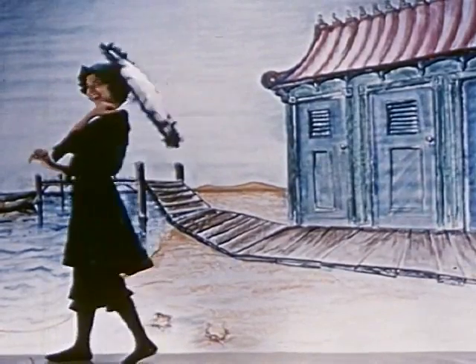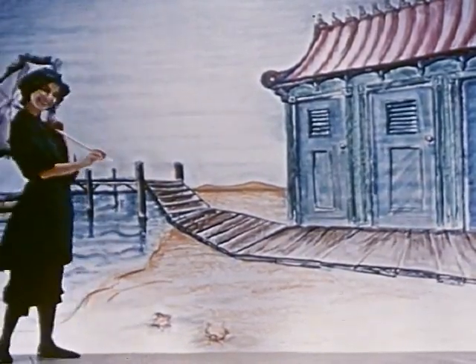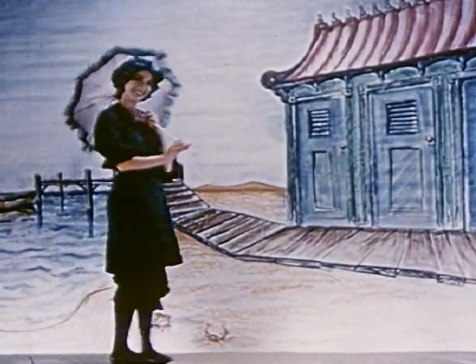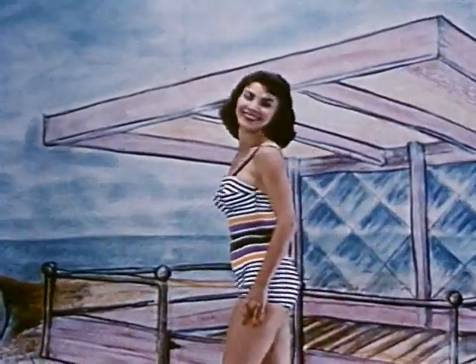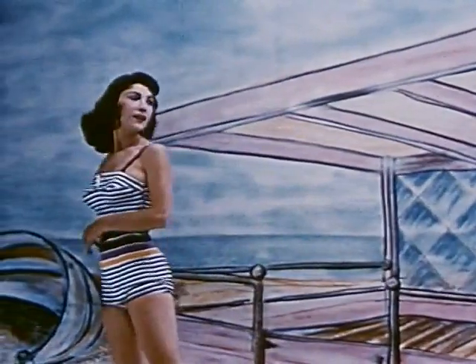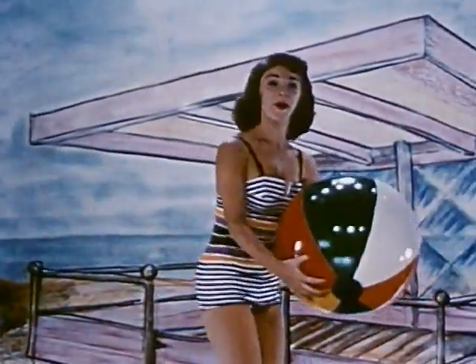In the days of the Keystone Cops, this suit was the peach on the beach. Today, it's a joke. The new suits are really an eyeful — a lot more beautiful, and more comfortable, too.